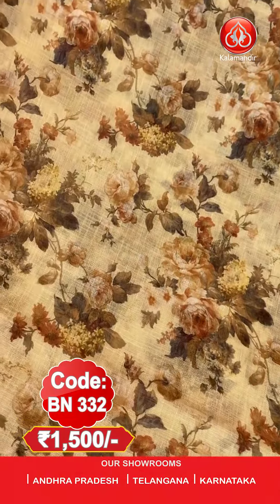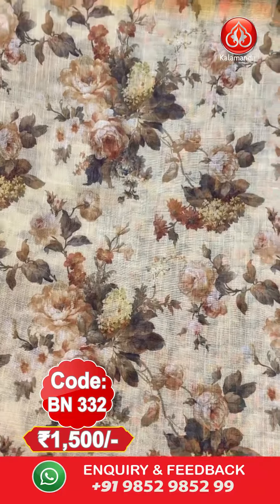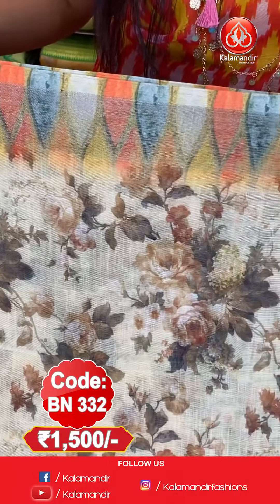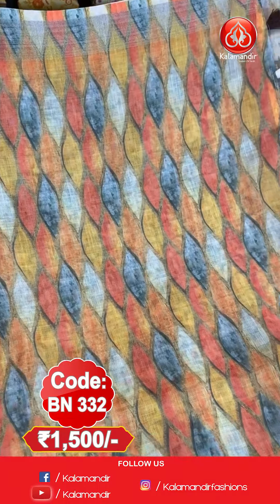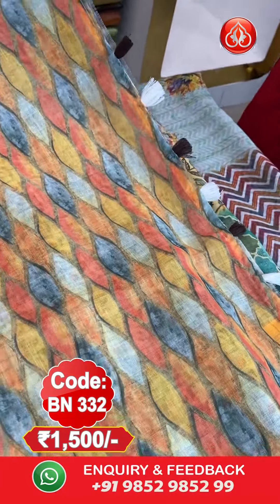Next saree. I am now holding a cream colour saree. On the entire body it has beautiful floral work in earthy tones — a mix of olive green and brown. The border has multiple colours and zari woven work. Here is the pallu in multi colours with a beautiful abstract design all over it, and beautiful tassels at the end. Here is the blouse piece which is printed and has a border.